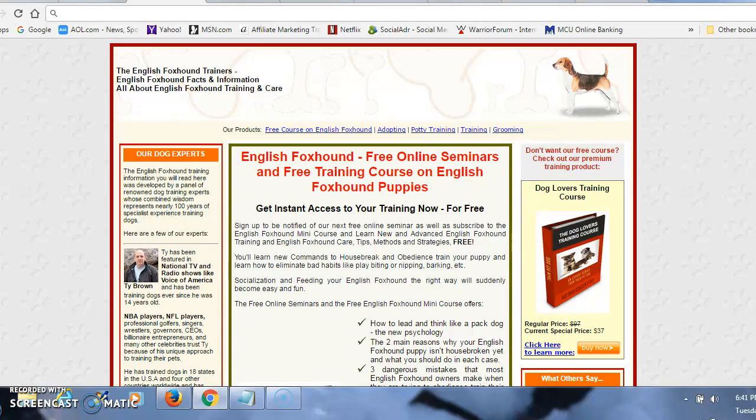Hi, this is Tony. Are you the proud new owner of an English Foxhound? Are you a first-time dog owner? If you are, you're going to face a bit of a learning curve with respect to how to potty train your dog, perhaps some feeding guidelines, things of this nature. Well, not to worry — this website is a resource for your needs. They're going to send you a free mini course that will teach you everything you need to know.